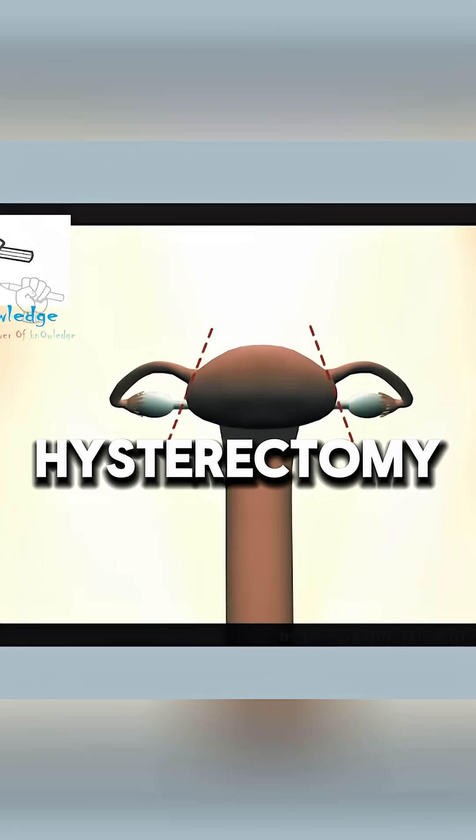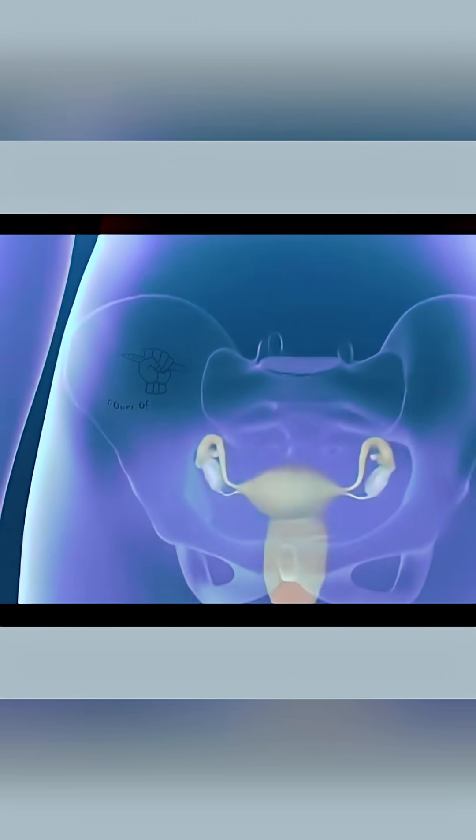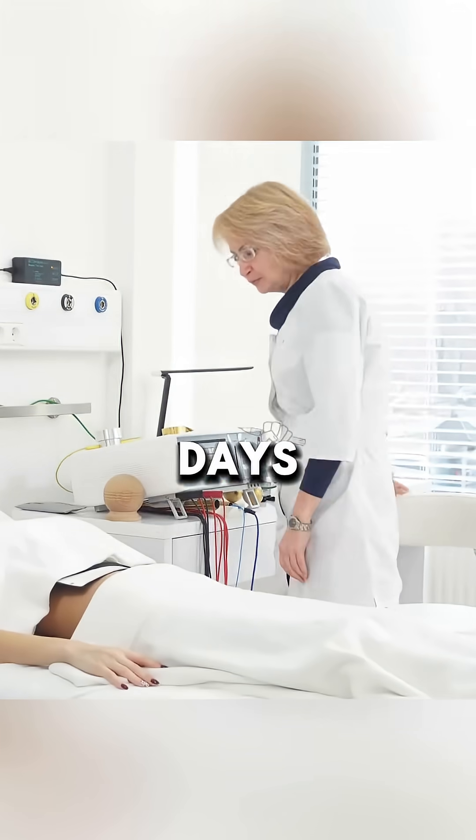In an open hysterectomy, the uterus is removed via an abdominal incision. After surgery, the patient typically recovers within a few days.